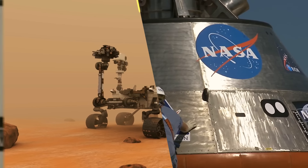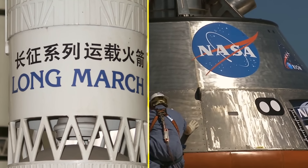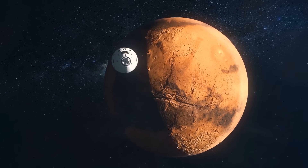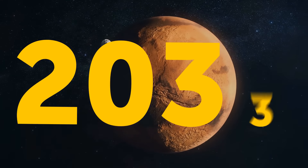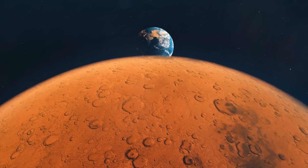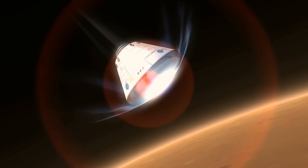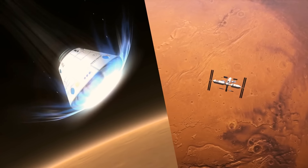It seems like NASA and China are each planning to send humans to Mars. Both space agencies have tentative plans to launch the first crewed missions by 2033. Other missions may happen in 2035, 2037, and beyond.